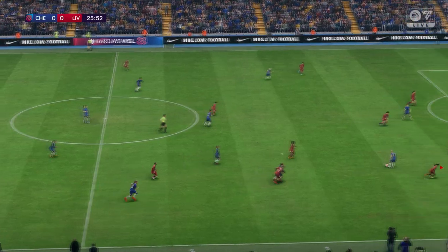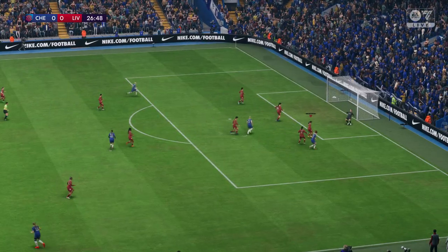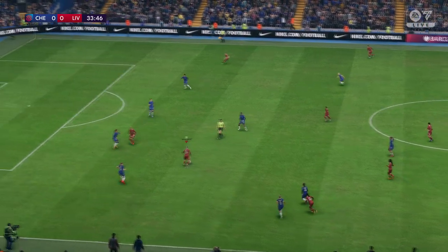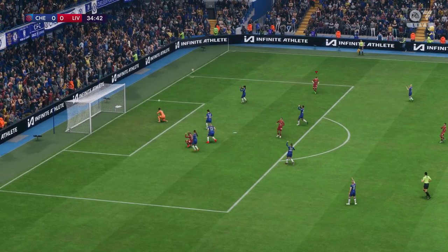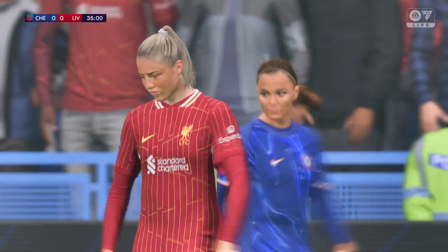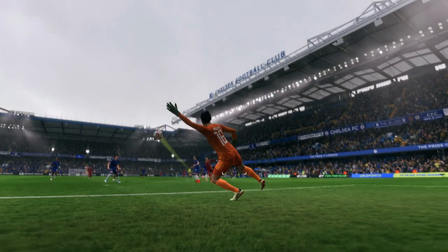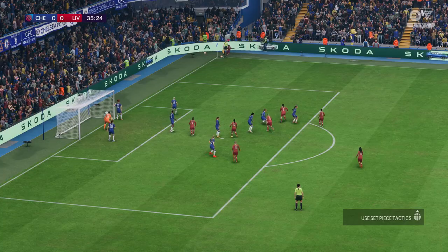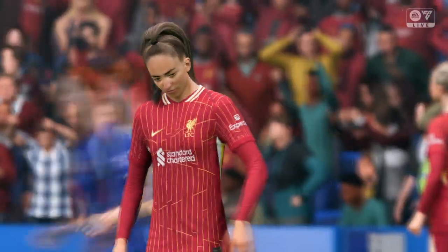Ball lost by Liverpool, and threading it through — a magnificent reaction. What an opportunity it is, and that's a piece of goalkeeping you're going to see again and again. Who can they pick out? Well, it wasn't a great header in all fairness, and a goal kick it is.